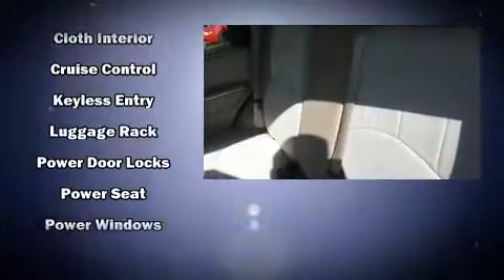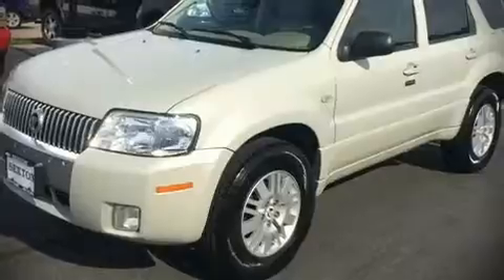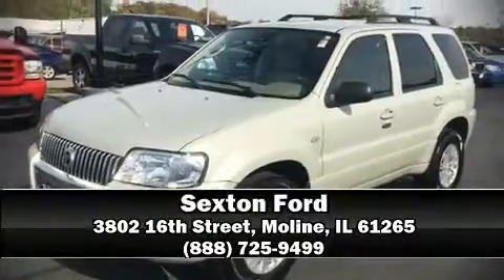And ABS brakes. We have a skilled and knowledgeable sales staff with many years of experience satisfying our customers' needs. Come on in and take a test drive.